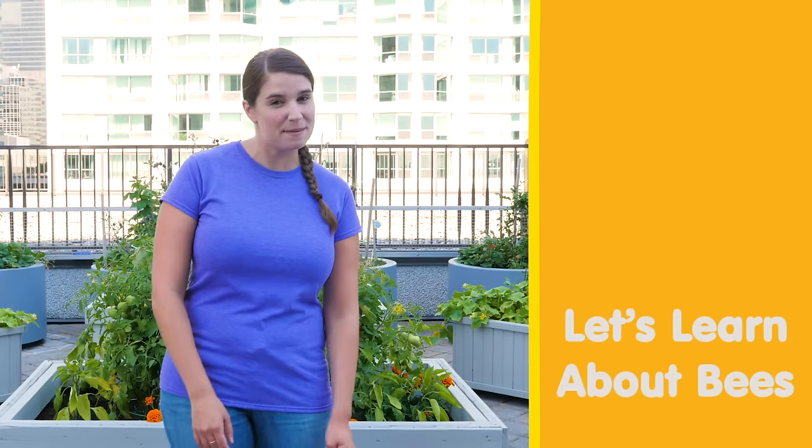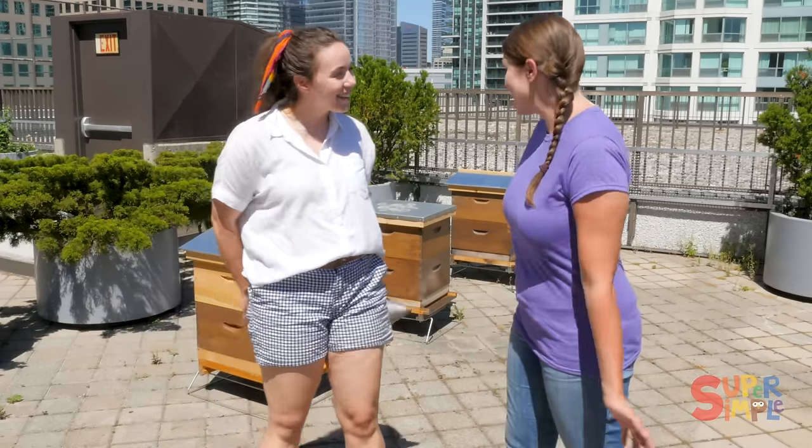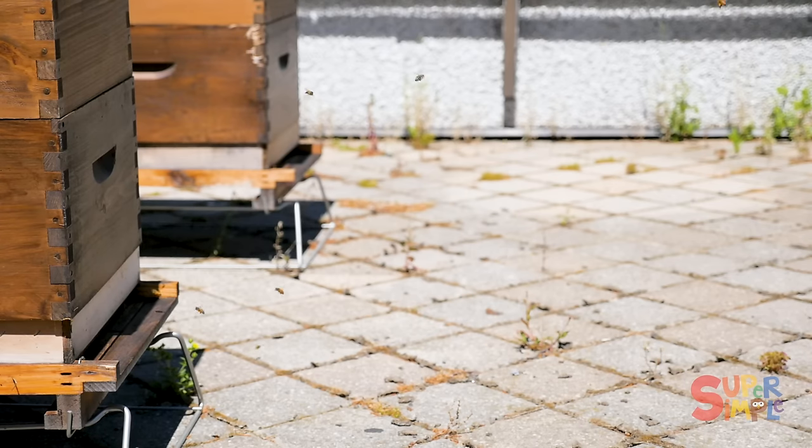Hey everyone, we're gonna meet up with my friend Madison who's a beekeeper and she's gonna teach us all about bees. Let's go! Hi Madison! Oh hi Katie!